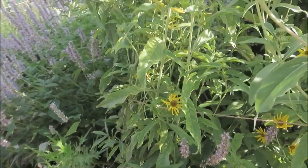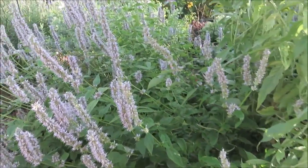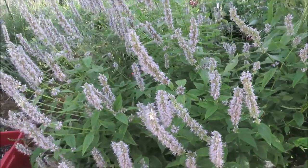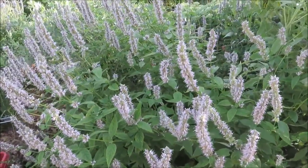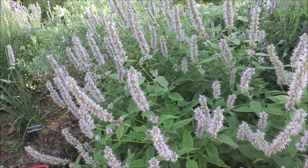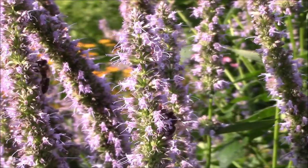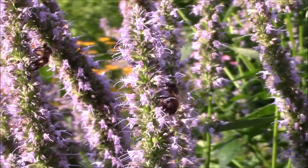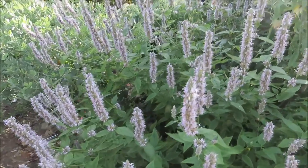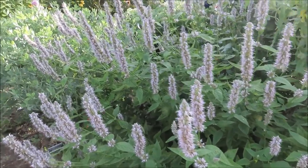As we move along the path, we have Agastache, another favorite of the hummingbirds. It's pretty early morning so not too many of the bees are up yet, but oh boy do they love this plant. We're supposed to have rain possibly today and definitely tomorrow, and it's really humid out this morning.